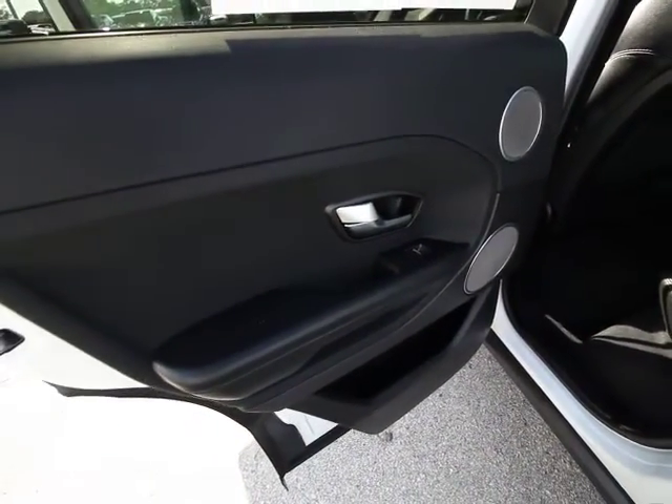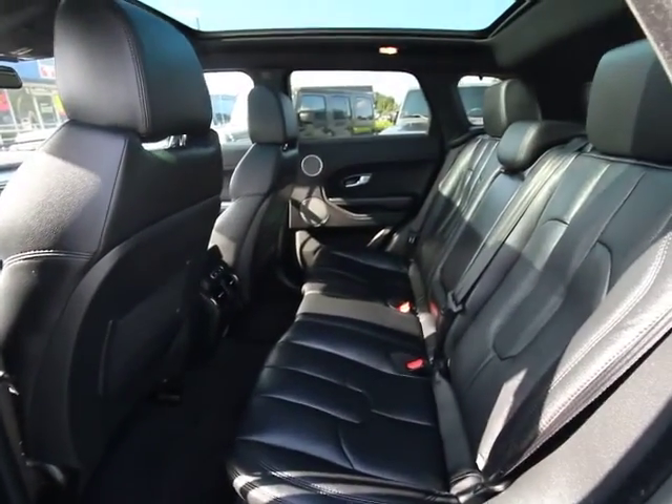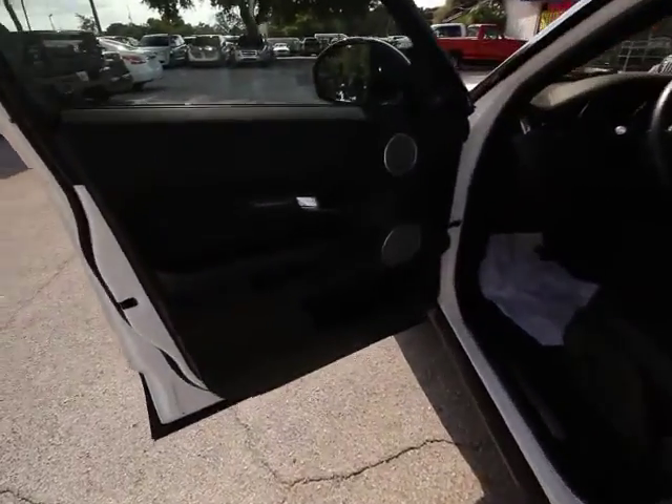CD player, electronic stability control, security system, rear window defroster, trip computer, panic alarm, remote keyless entry, tachometer, brake assist, front reading lamp, driver vanity mirror.